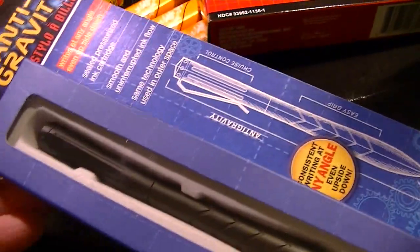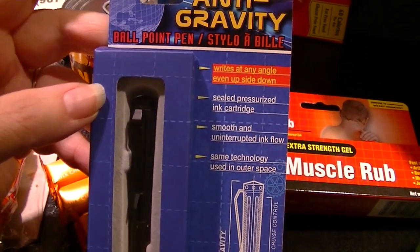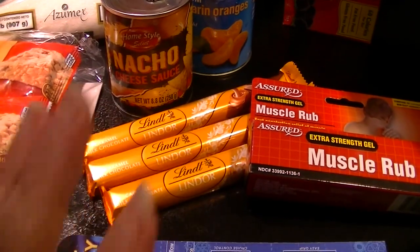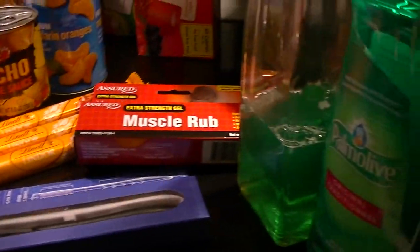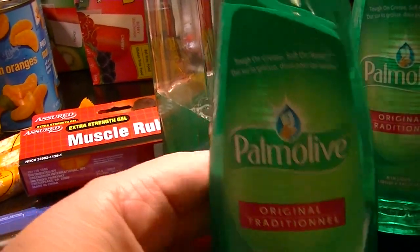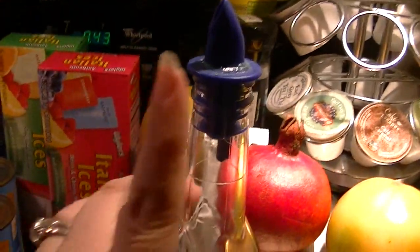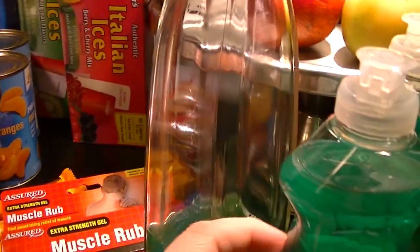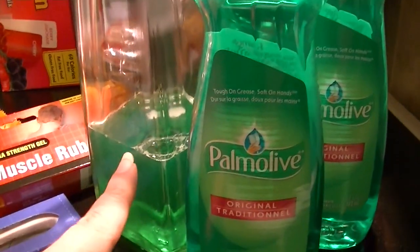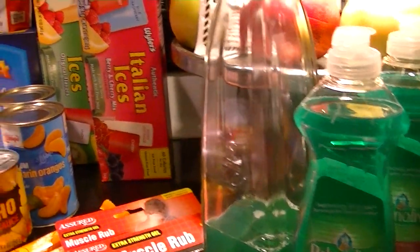For myself, as a last-minute purchase walking to the register, I got this anti-gravity ballpoint pen. I'll play around with it and see whether it's any good. And then last but not least, I needed some dishwashing liquid, so I grabbed a couple of these Palmolives. I keep my dishwashing liquid in a glass jar with a liquor pour spout so I can refill it, and this takes just about two and a half of these bottles. So we'll empty one more in there.